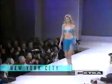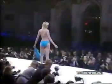So for my final exam, I hit the runways in New York at the Victoria's Secret Lingerie Show. I nailed those twirls and turned on the look every time.